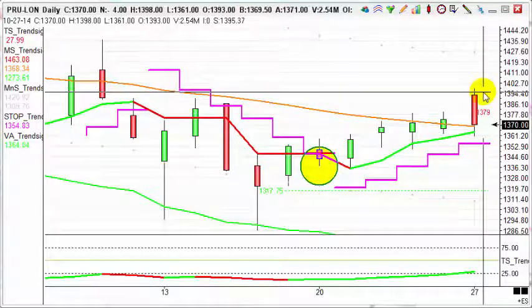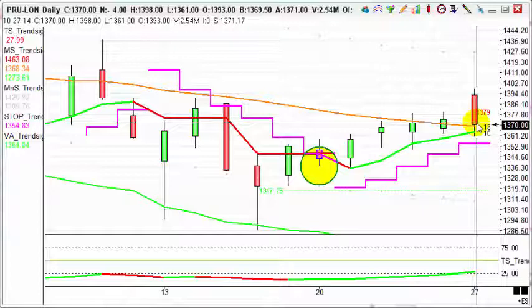The fact that it's since moved south doesn't really matter to us because we've already got out and taken our profits. We do what we like after that. So a nice move, a nice trade. Today's trade of the day for the 27th of October 2014 is the buy on Prudential, having taken profits on it today.